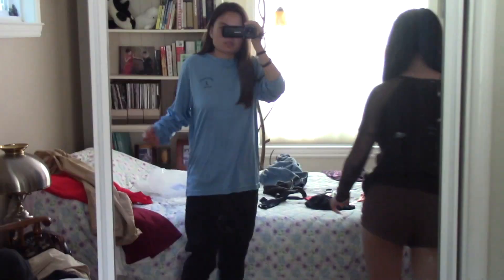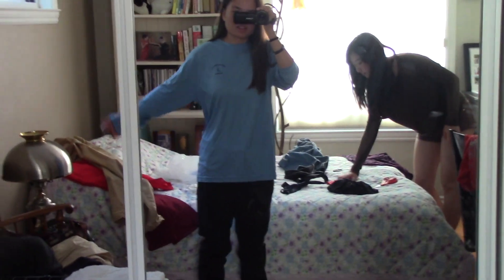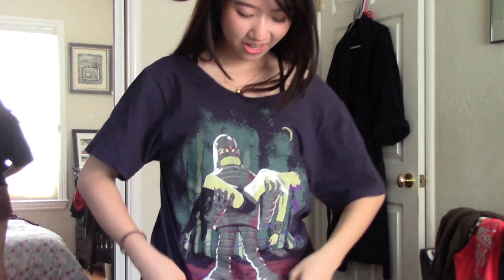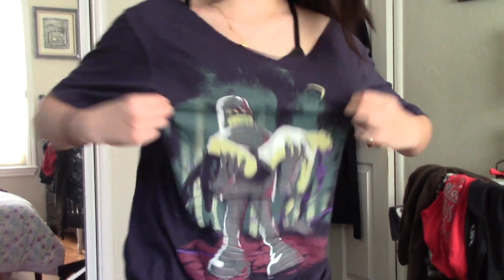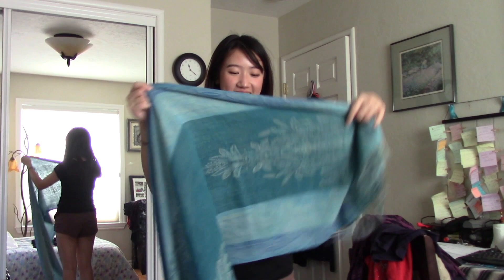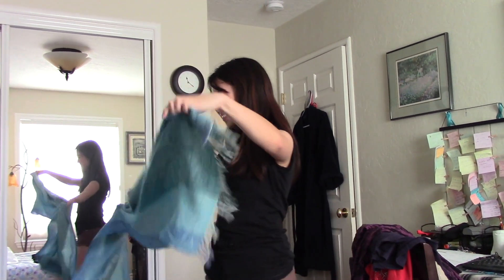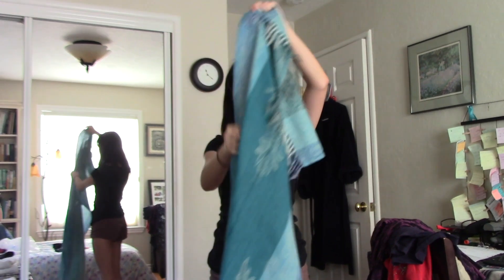I put the black jeans on with the preppy shirt. I was thinking about cutting this shirt, but I don't think I'm going to because I kind of like the big baggy fit. This is the last shirt — I also cut the collar, and here's the print; it's super cool. So this is the tapestry, but you can also wear it as a scarf or even as a dress.